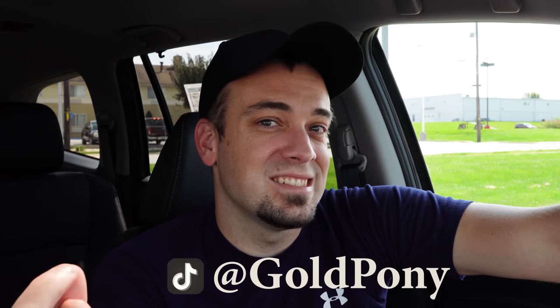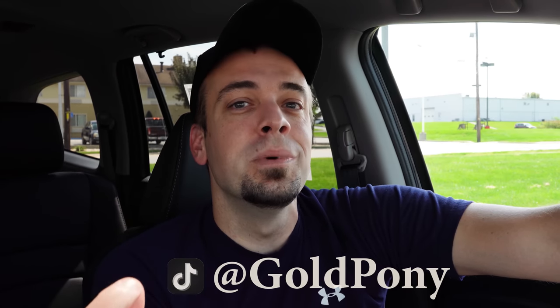Thank you so much for watching. Feel free to follow me on social media if you want to see what's coming next before it hits YouTube. Be sure to hit the subscribe and bell notification button if you're into new car reviews — that's what we do here on this channel. I appreciate you guys watching more than you know. See you all in the next video. Stay gold.